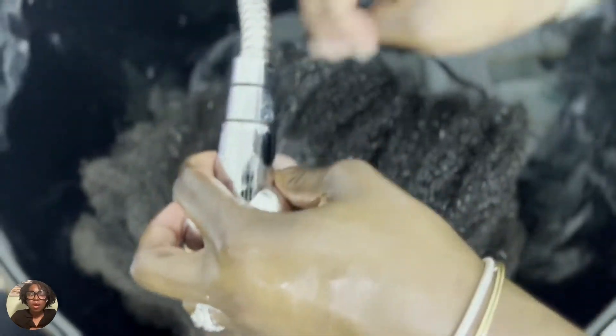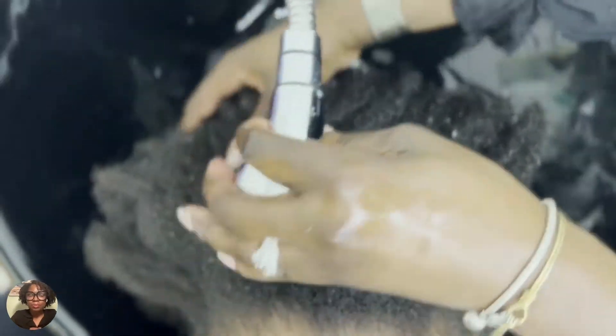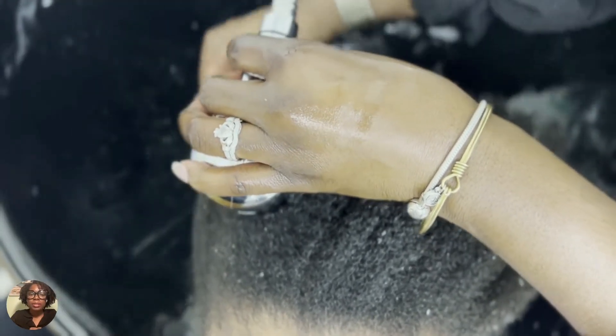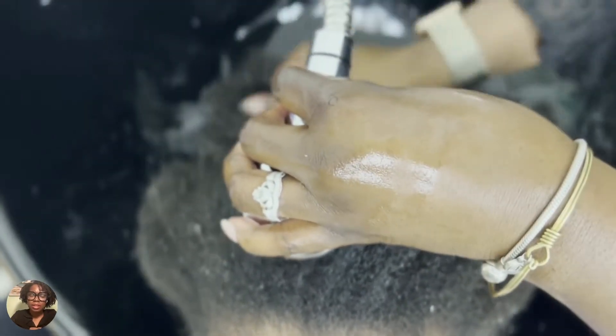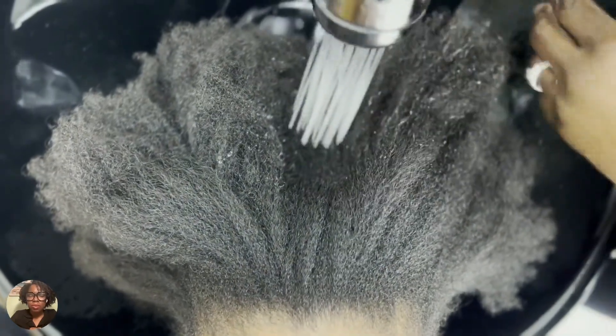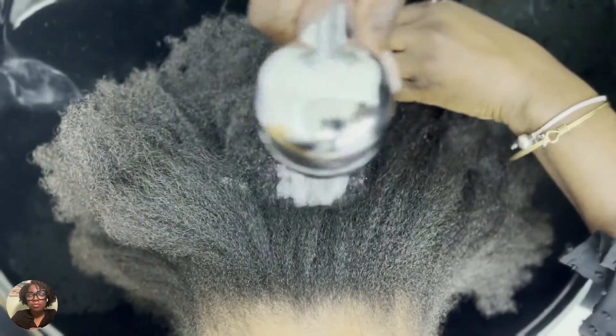it still took a little longer than one visit for her to actually get her hair into the healthy state it needed to be in where it could easily accept water. That one rinse cycle in the salon was not enough.